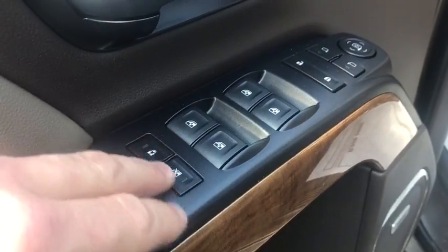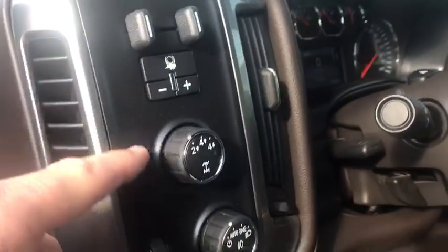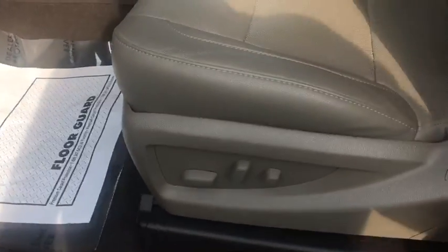You have childproof doors and windows as well, memory seating. You do have your integrated trailer brake, four-wheel drive settings, and your auto light settings. You get power seats on both sides.